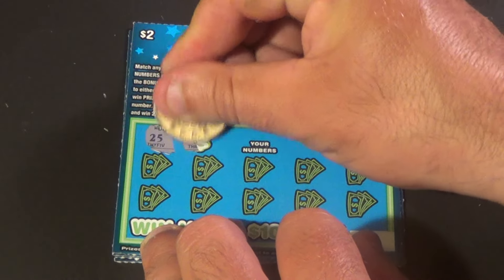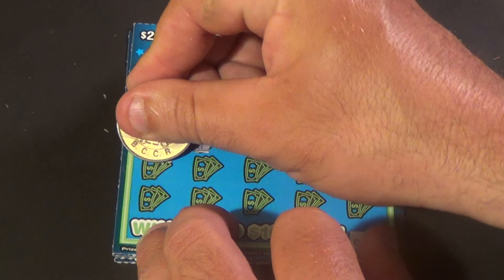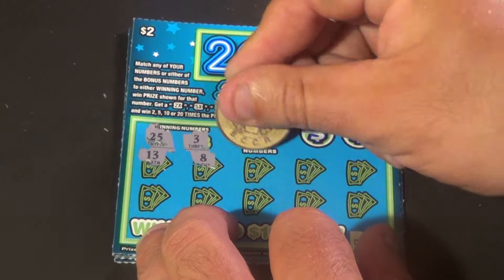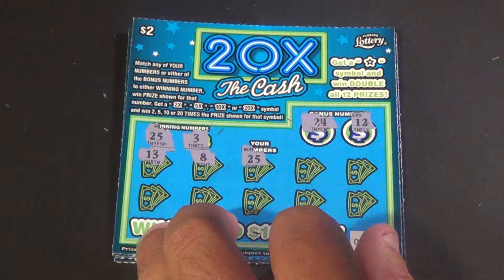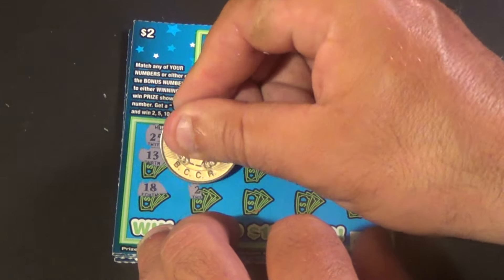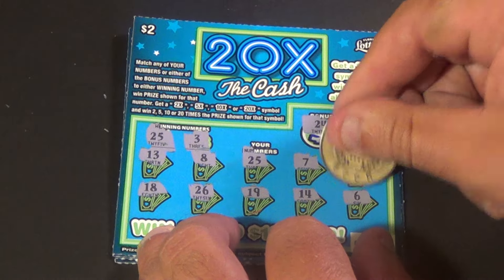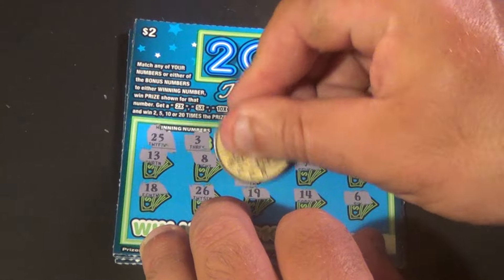Next one. We need a 25 and a 3. Bonuses are 24 and 12. And we have 13, 8, 25 — we matched the 25 — 7, 22, 18, 26, 19, 14, 6. And we win $2.